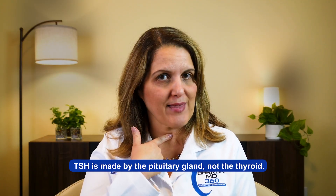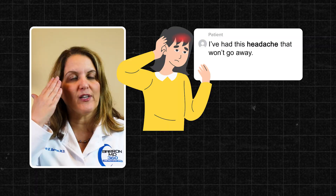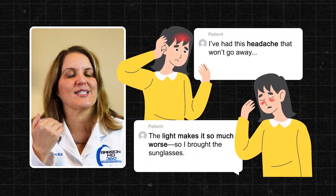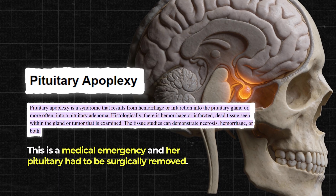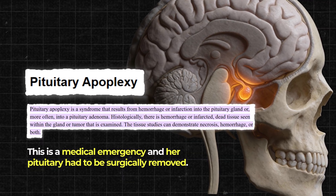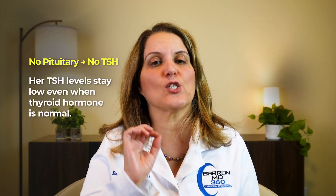Another confusing fact about TSH is that it is made by the pituitary gland, not the thyroid. So if there is a problem with the pituitary, the TSH level is not reliable. I have a patient who came into the office wearing sunglasses. She had a severe headache and was sensitive to light — she was diagnosed with pituitary apoplexy, a sudden bleed into the pituitary gland. This is a medical emergency and her pituitary had to be surgically removed. Because the pituitary is gone, she cannot make TSH anymore, so her TSH level is always low, even when her thyroid hormone level is just right.